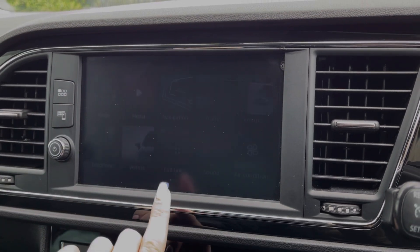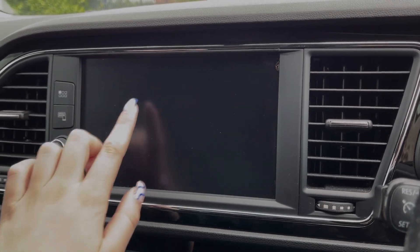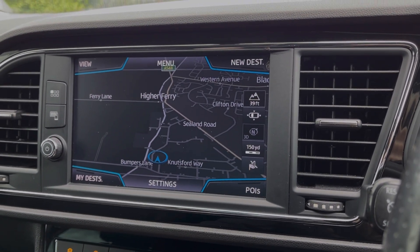Or if you'd prefer, you can fully integrate your smartphone using Full Link which allows for the use of Apple CarPlay, Android Auto and Mirror Link. This also offers the full satellite navigation system so you can easily plan routes and check out any nearby points of interest.